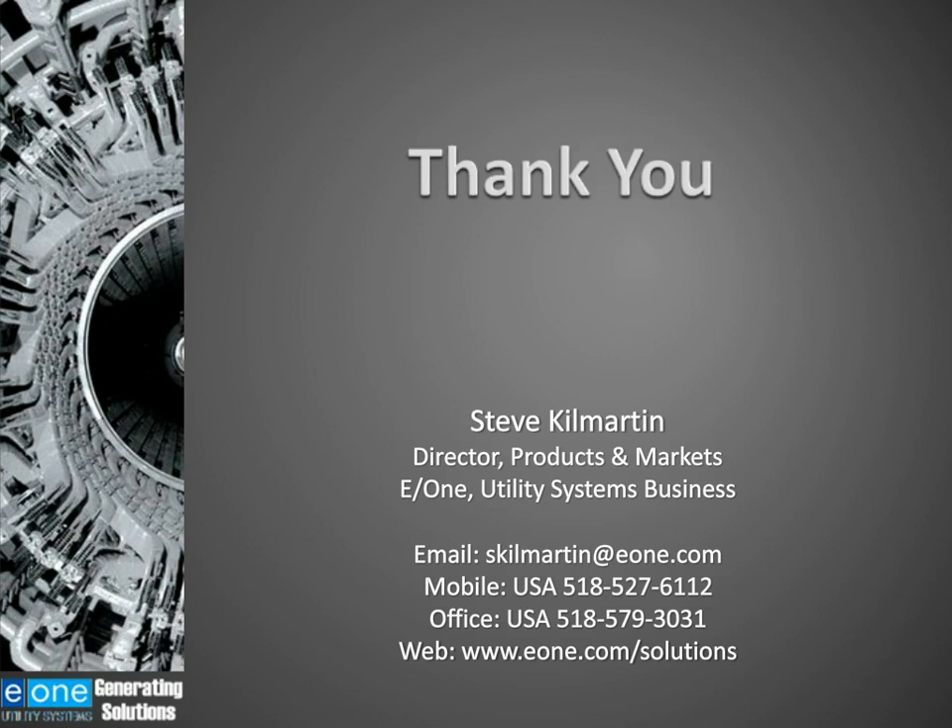We've also had a lot of people asking how they can access the on-demand version of this session. You will receive an email shortly telling you how you can access this on-demand version, or you can access it through our website at www.business-review-webinars.com. Sadly, that is all we have time for in today's session. If we didn't get around to answering your question, Steve will get back to you at a later date. That just leaves me to thank Steve for a great presentation, and thanks to Environment One Corporation for sponsoring this session. We look forward to sharing further webinars with you — please keep an eye on our website and follow us on Twitter at BRWebinars for daily updates and join our LinkedIn group, Business Review Webinars.